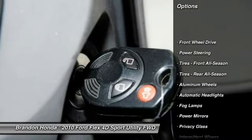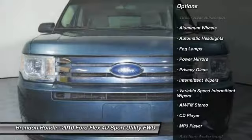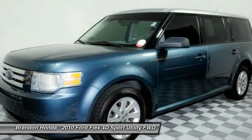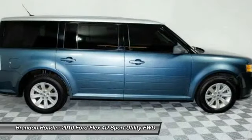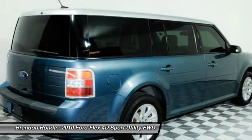Stability control, traction control, steering wheel audio controls, anti-lock braking system, keyless entry, leather-wrapped steering wheel, adjustable steering wheel, power steering, driver airbag, floor mats.